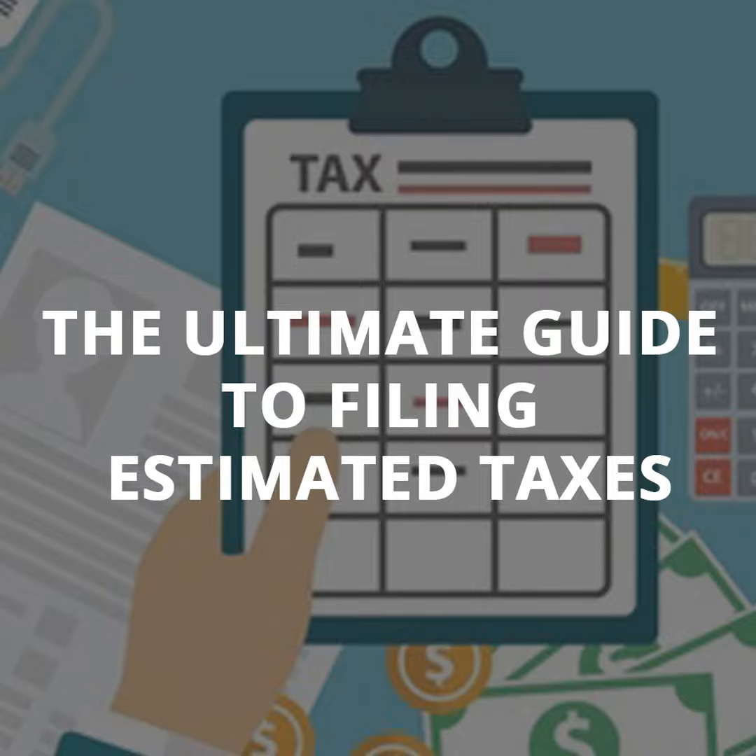Right now the penalty rate is 4% per year, and it's only calculated by the amount of time you owed the government money. You can use Form 2210 to figure out how much you owe, or simply use a tax software program to calculate it for you.